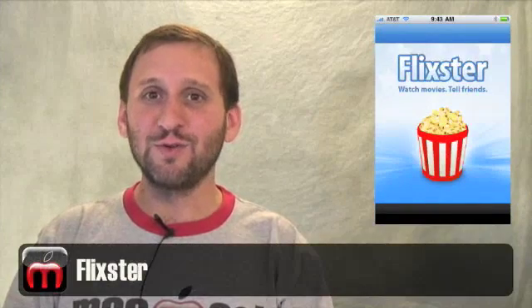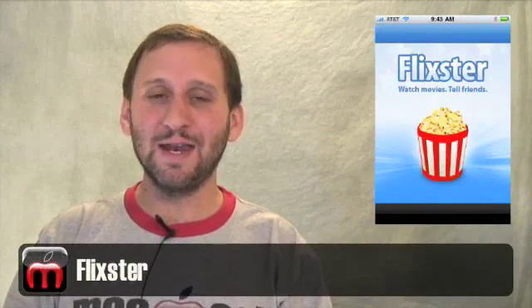While you can look up movie times and information on the Safari web browser, I find the Flixster app is a really quick way to do it. Usually I can beat anybody to find out the next show time of a movie in a local theater. It uses your location and quickly gets you the information you want.